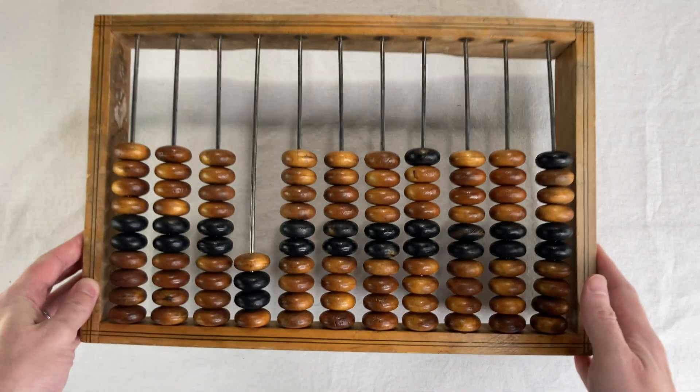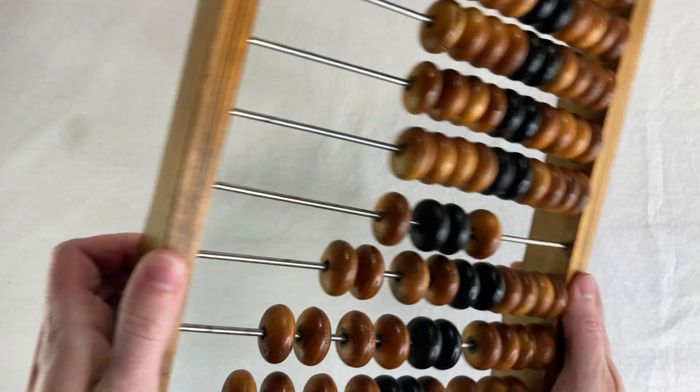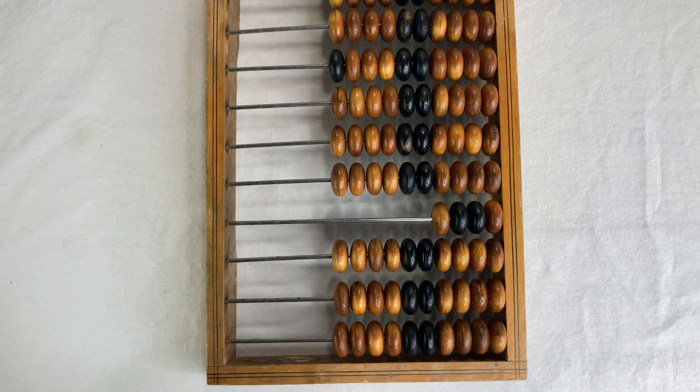The Russian abacus is called the schoty. It's a bit different — you hold it upright and move the beads side to side. Each bead counts as one, except on a special row towards the bottom with only four beads, meant for situations where one of your digits is divided into fourths. The zero position is with the beads all the way to the right; to make a number, you slide beads right to left. So 15 would look like this.